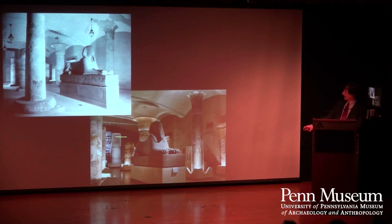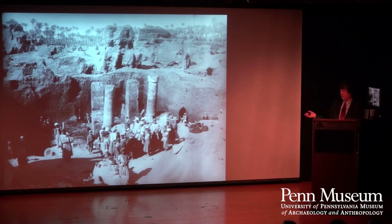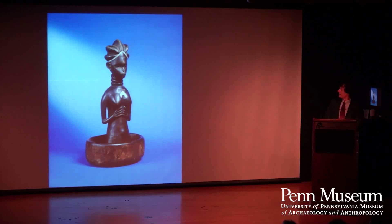Another note: you see the columns behind it — they're from the same site at Memphis. They actually belong to the throne room of the palace of Merenptah, who was the son of Ramses II. So it makes sense they're in the same room. Originally the columns were supposed to have gone upstairs, but the floor was not made big enough, so now they're all together. Someday they might move them upstairs.